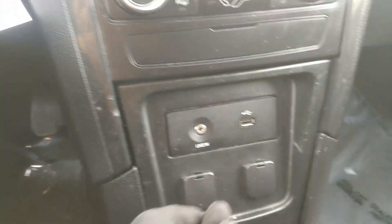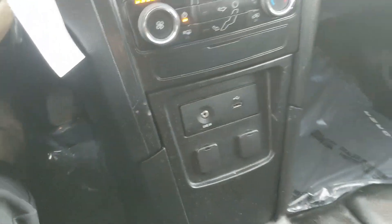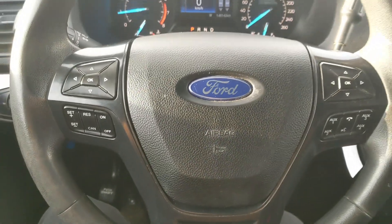Moving down, you have your USB and auxiliary, as well as two 12-volt power outlets, so you can plug something in to power or charge, or hook up your audio. And then you have this big, wide-open sort of center area where you can mount whatever you want, but that should cover our look at the interior.